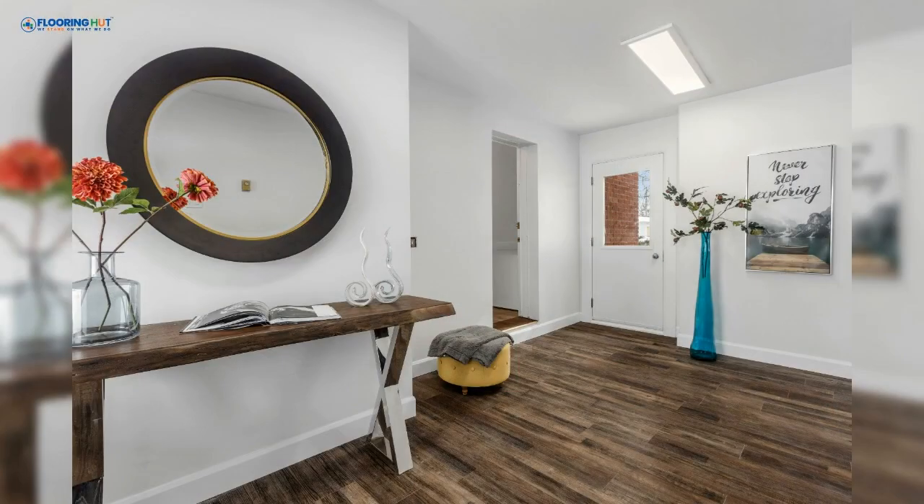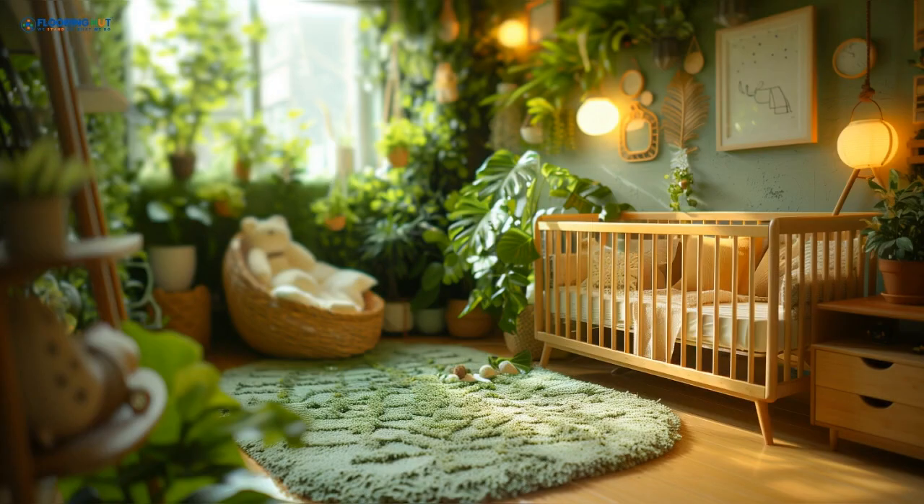Now you know the ins and outs of luxury vinyl tiles. They're a layered, high-tech flooring solution combining stability, beautiful designs and durability. Check for built-in underlayers for added comfort and choose environmentally friendly options to help protect our planet.